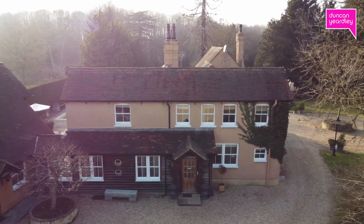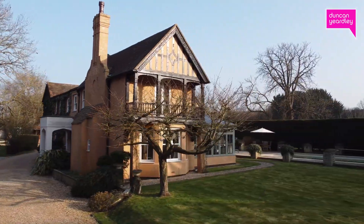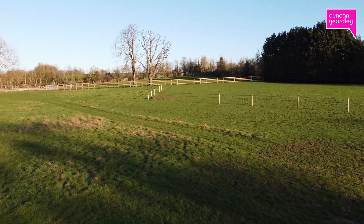Hello, join me here at Hawthorne Lodge in Woolfield, which is a stunning country residence dating back to the 17th century with several later additions. It has just over 12 acres of land with fantastic equestrian facilities, so please join me for a walkthrough.